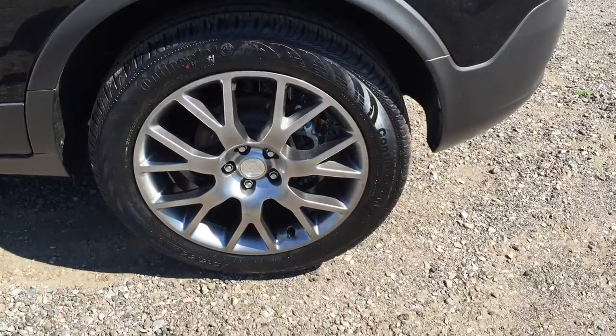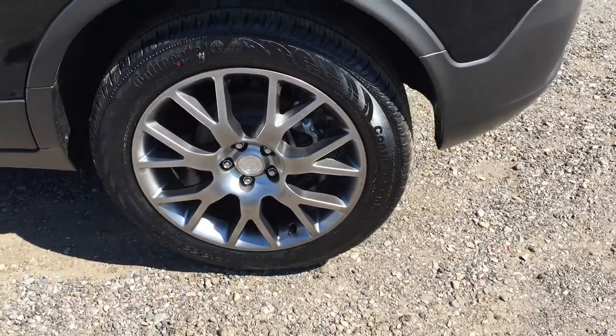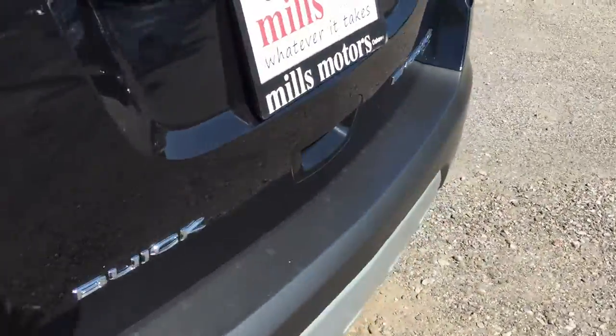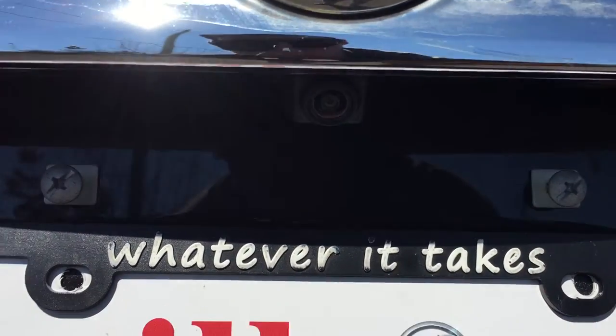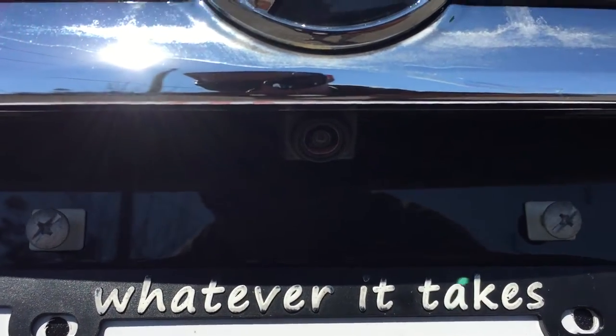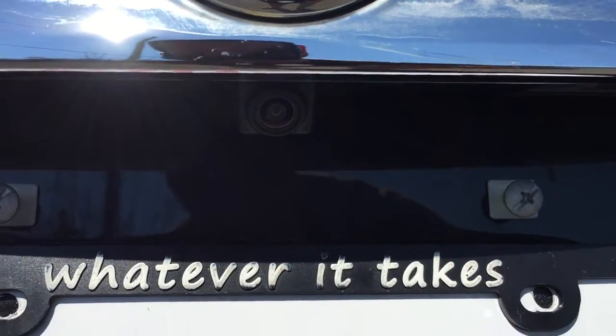Have a look at those gorgeous 8-inch aluminum wheels. Underneath the Buick logo is the color backup camera, which shows up on the center screen inside the vehicle, and it's quite useful when backing up.